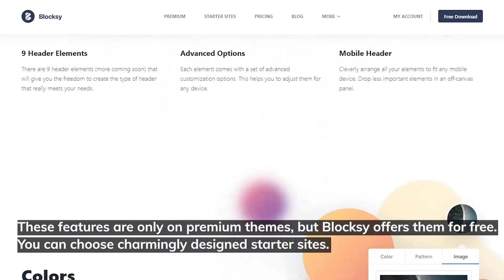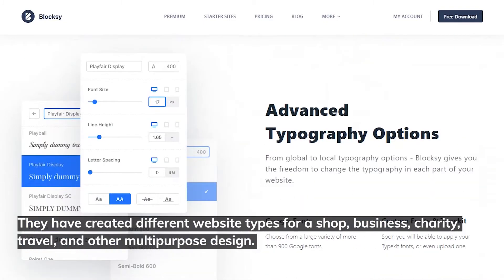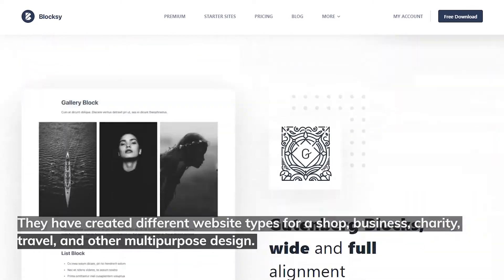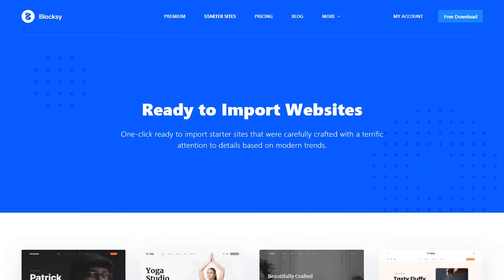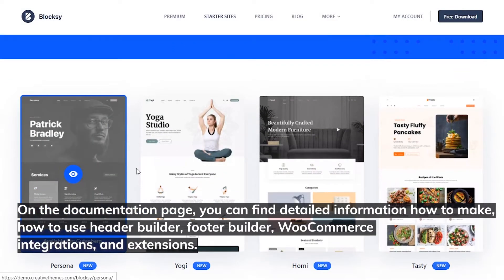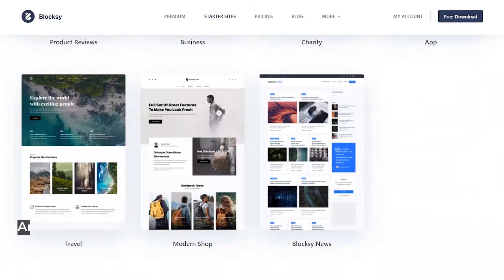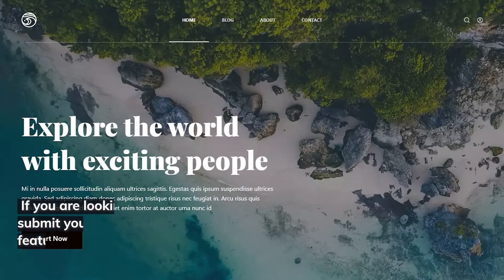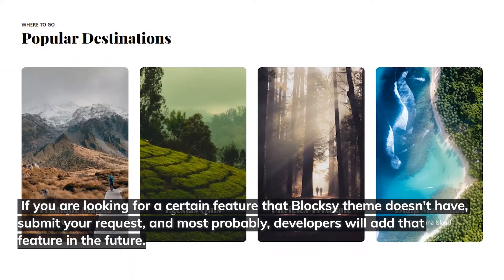You can choose charmingly designed Starter Sites. They've created different website types for a shop, business, charity, travel, and other multipurpose designs. Starter Sites numbers aren't big, but more will be added over time. On the Documentation page, you can find detailed information on how to use the Header Builder, Footer Builder, WooCommerce integrations, and extensions. Articles have video instructions too. Bloxy also has a Feature Request section — if you're looking for a certain feature that Bloxy Theme doesn't have, submit your request and developers will most probably add it in the future.